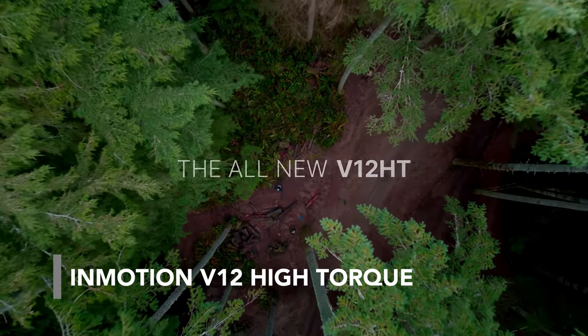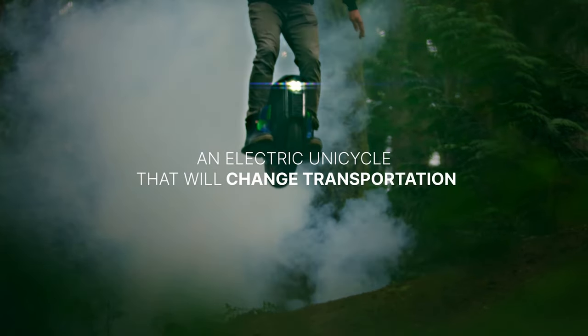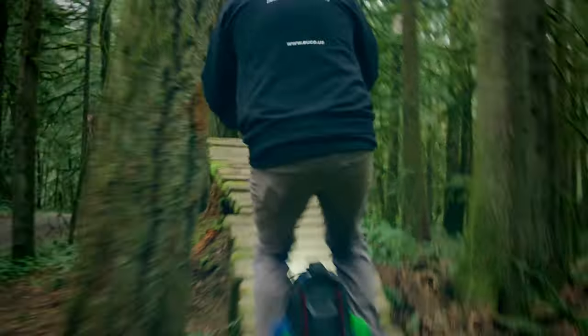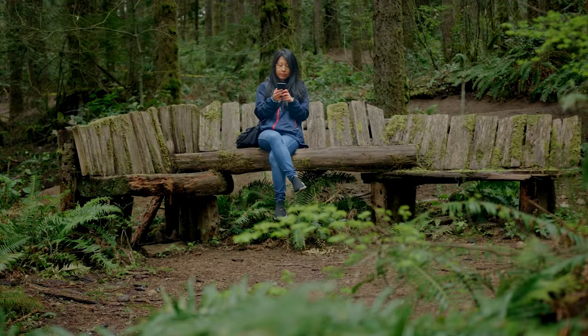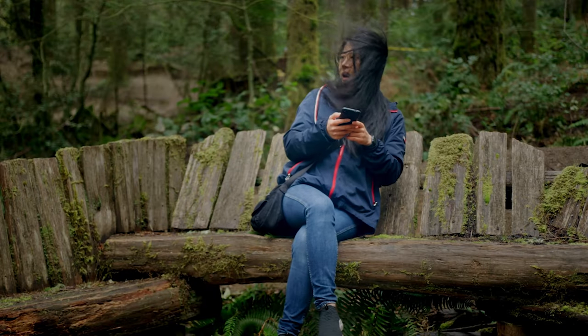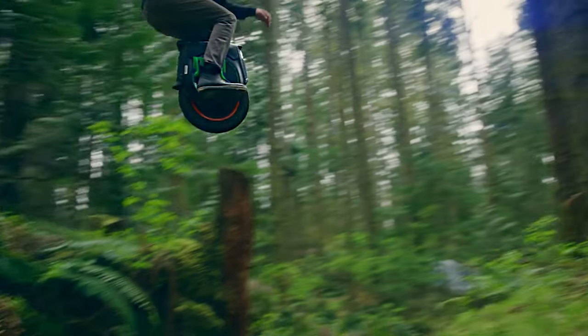Around 2010, a new kind of bike stormed the markets — technology was ready for electric, self-balancing unicycles. The Inmotion V12 High Torque is one of these. It redefines the single-wheel ride with its top speed of 37mph and a 70-mile range. Its built-in air suspension system provides a smooth ride, while the 2800-watt motor ensures power.